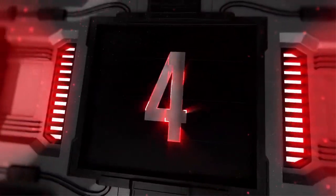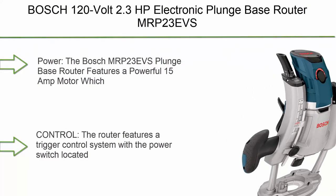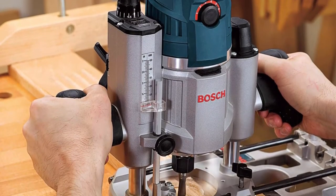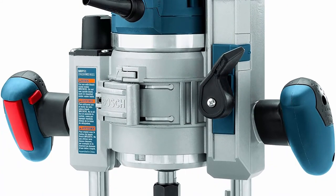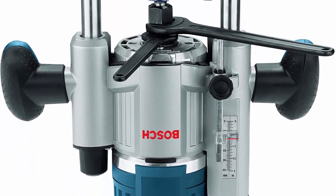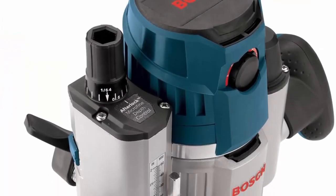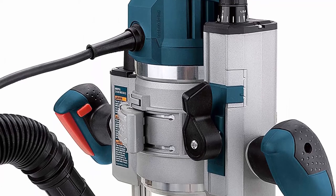Top 4: Bosch 120V 2.3 HP Electronic Plunge Base Router. The Bosch MRP23 EVS Plunge Base Router features a powerful 15 Amp motor which produces 10,000–25,000 RPM and 2.3 HP max. The router features a trigger control system with the power switch located on the handle for enhanced user control. Bosch's Afterlock Microfine bit depth adjustment allows for easy and precise adjustments at any plunge setting. The variable speed dial helps match speed to material. Bosch's constant response circuitry delivers constant speed throughout the span of the cut.